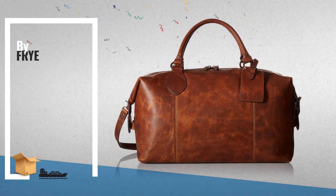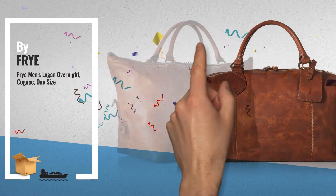Number 4: perfect overnight bag, multiple compartments, great weekend bag.